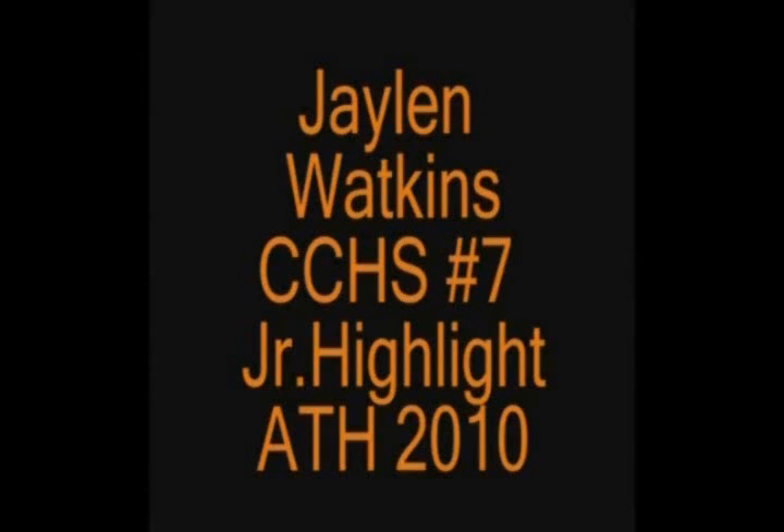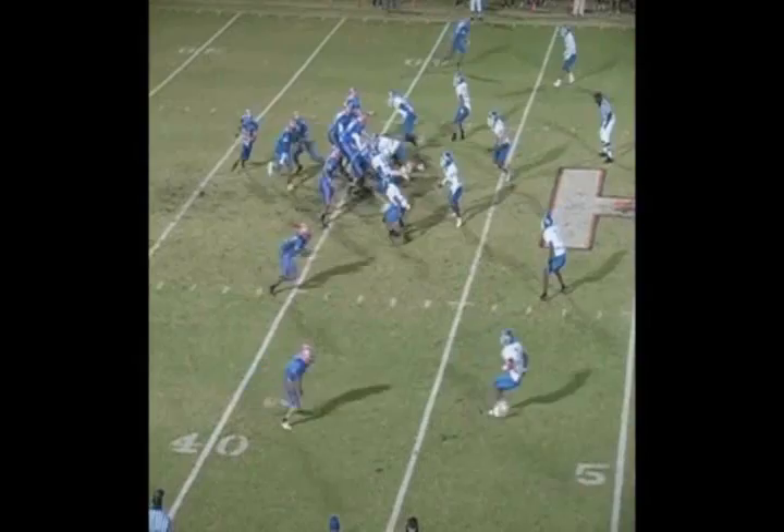We have a highlight film on Jalen Watkins. He's from Cape Coral, Florida. He's a University of Florida commitment.